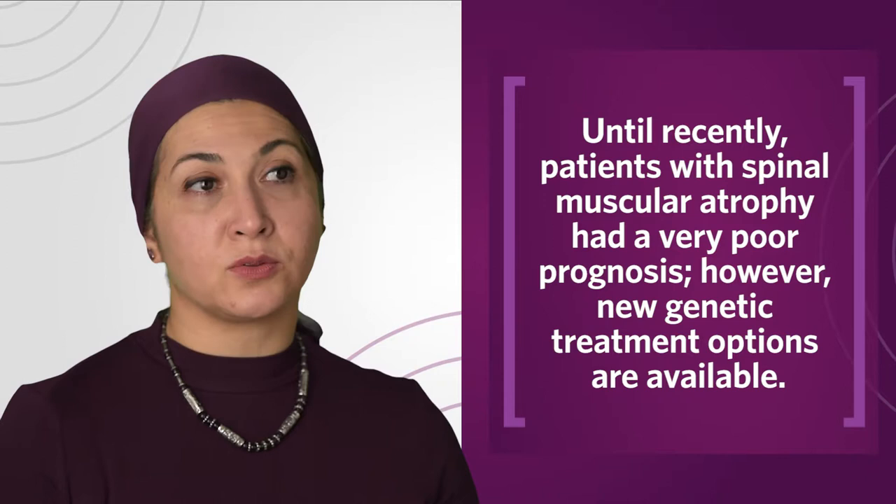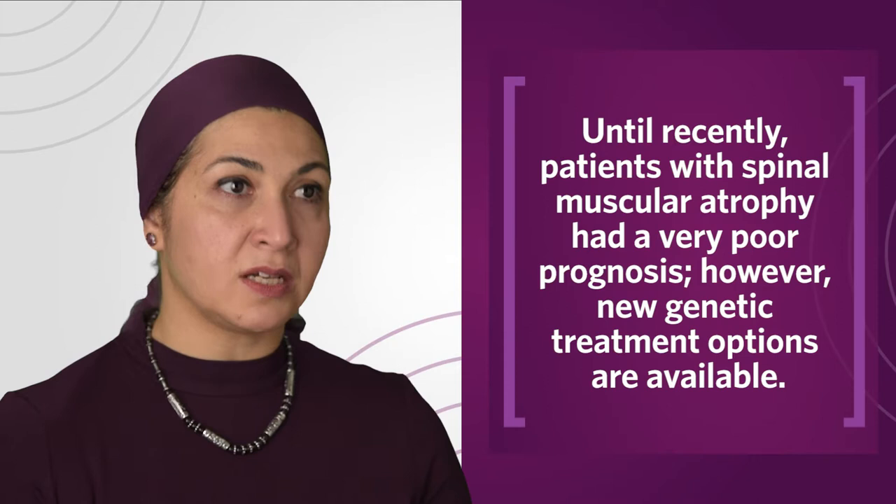The most common type of spinal muscular atrophy is related to a gene defect called SMN1. This is a form of genetic treatment that we can offer to the patient, of course depending on the patient's overall condition and when they present to us.